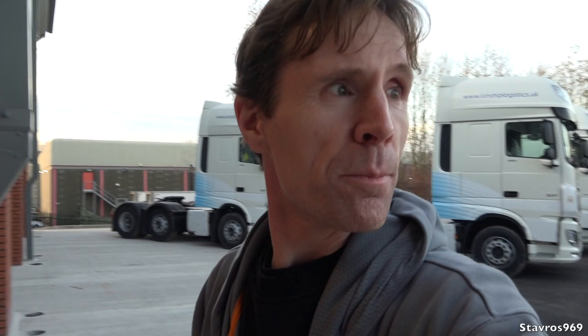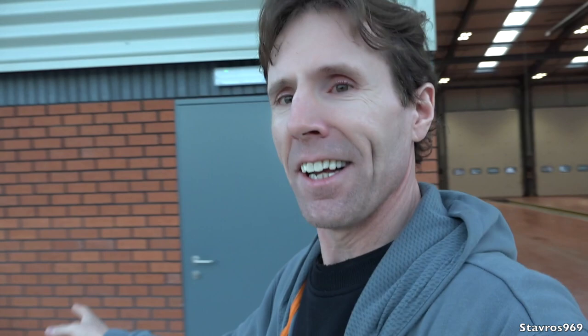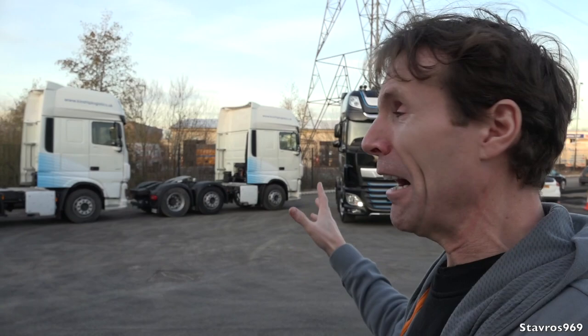We've made it to DAF Lancashire — one of the biggest independent DAF dealerships in the whole of the UK. There are just hundreds of DAF trucks here. Look at all these XFs belonging to Kinship Logistics — all 480 horsepower XFs, all super space cabs. They have a brand new PDI centre where all trucks get their pre-delivery inspection. And this is the truck we'll be having a spin in — the 90th Edition DAF XF super space cab with 530 horsepower.